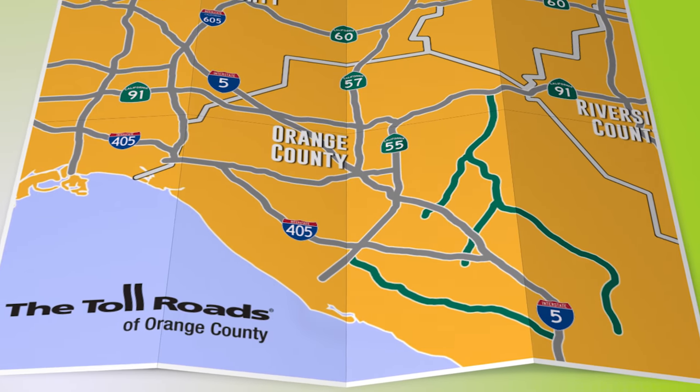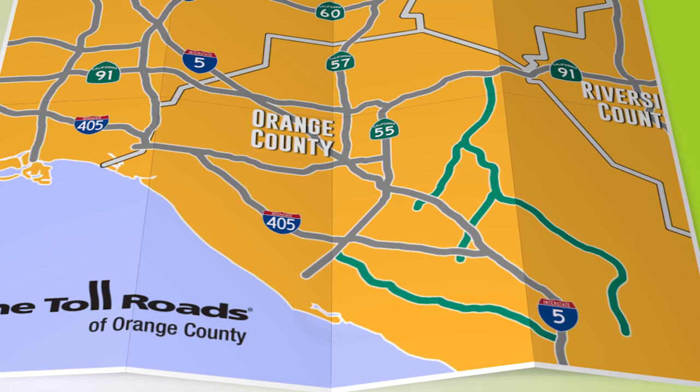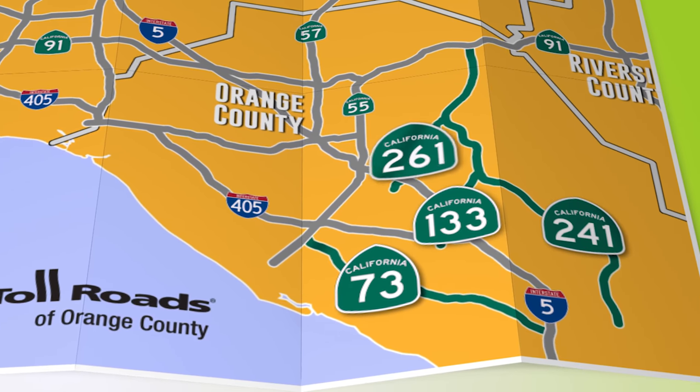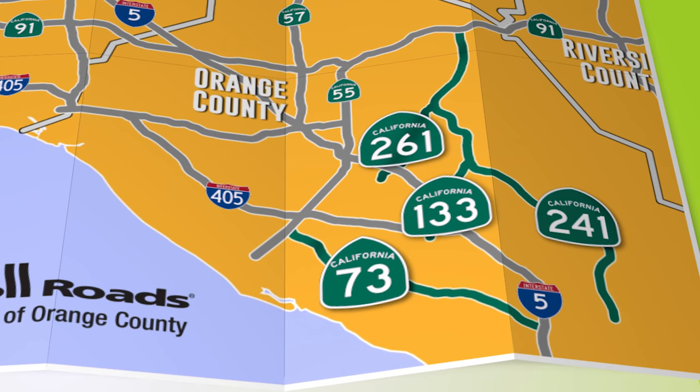Fortunately, there's a way to avoid the gridlock by driving the toll roads. The toll roads of Orange County consist of State Routes 73, 133, 241, and 261, and make up 20% of the county's highway system.